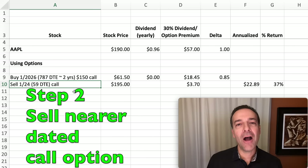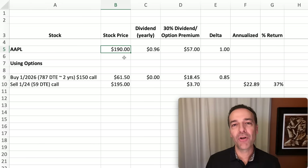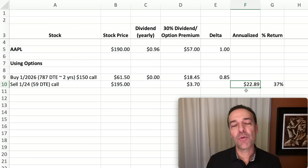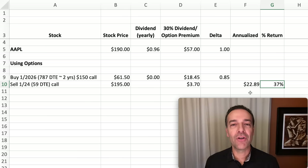To turn this into a 30% annualized dividend paying machine, we're going to sell a nearer term option against it — the option that expires in January 2024, which is right at 59 days from now. Apple is currently trading at $190 per share, so we'll sell the $195 strike price call option, meaning Apple can go up $5 per share and we receive the full benefit at $0.85 delta. This $195 call option expiring in 59 days is currently selling for $3.70 per share. Theoretically doing this every 59 days we'd collect $22.89 per share, realizing a 37% annualized return.